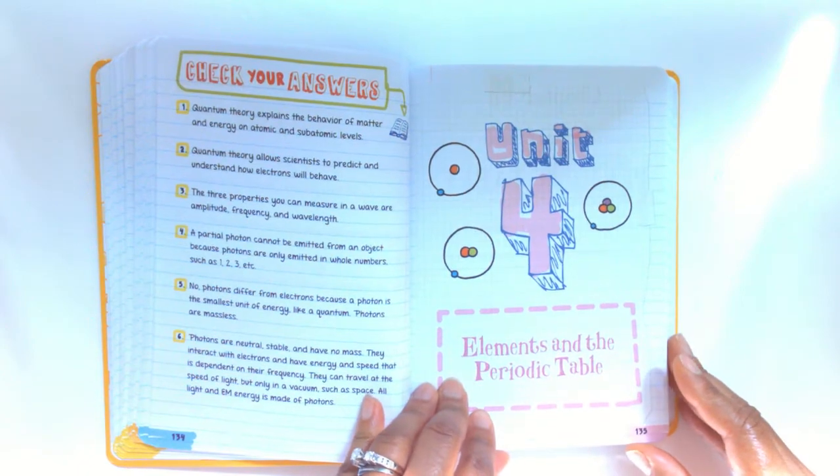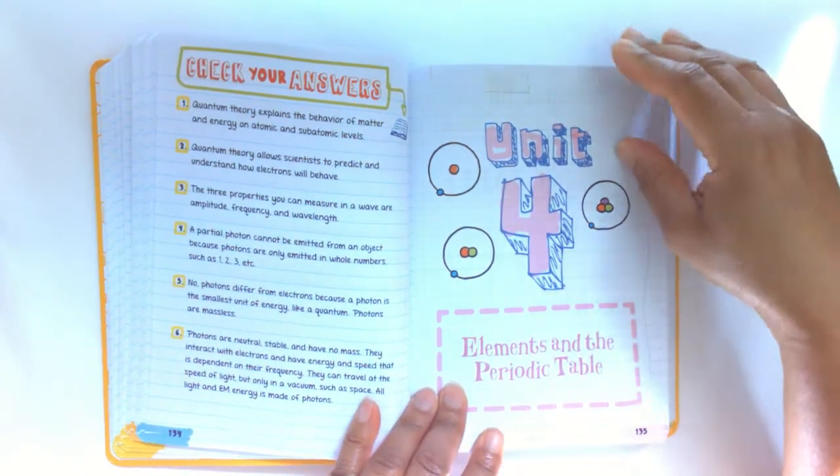If your students are college-bound, Chemistry is one subject that they have to have.